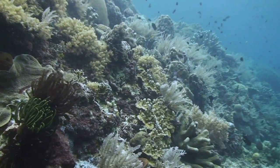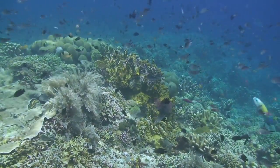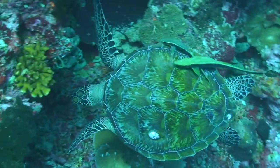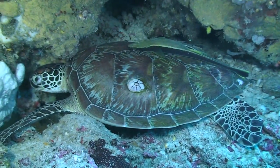Bunaken Marine Park is known for coral fields and vertical walls that are blanketed with marine life. These huge barrel sponges make great resting spots for green sea turtles. For a little more privacy, the natural canopies of Bunaken's walls offer cozier stopovers.